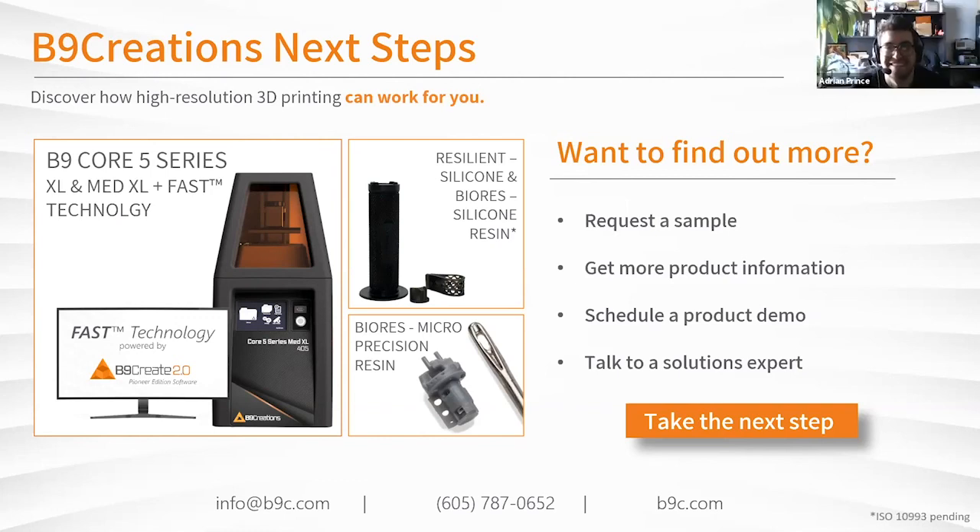Stay tuned — it'll be out soon. If anyone here wants more information about the products, to request a sample or test prints of your own parts, a product demo, or to talk to Eric or another solutions expert directly, hop on over and visit our virtual booth. You can also reach out at any time using the email, phone number, and contact info below.